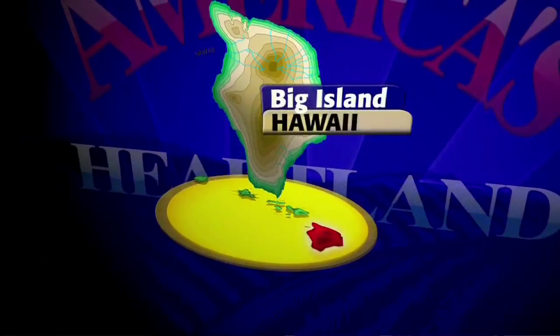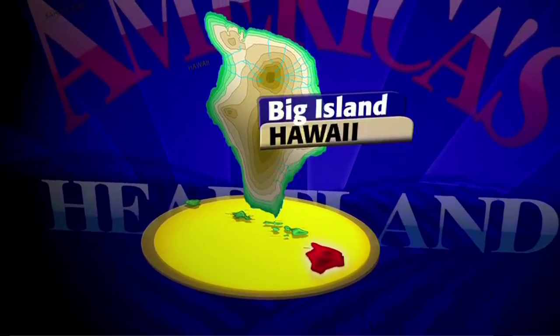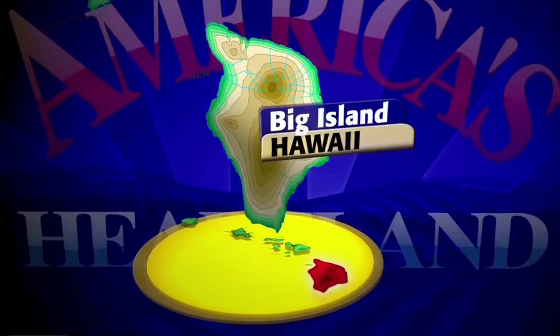Coffee has been grown here on the Big Island of Hawaii since the early 1800s. The rich soil and climate conditions help make Kona coffee some of the best in the world. And for one farming family, the crop means a new approach in bringing the beans to the brew.